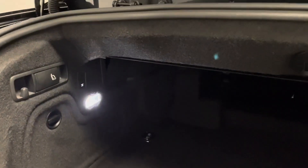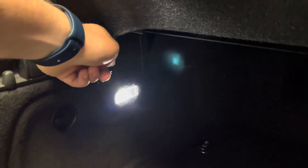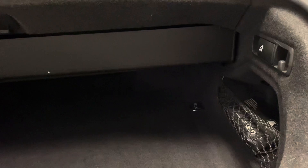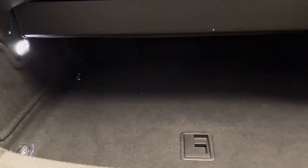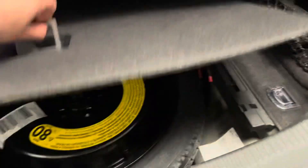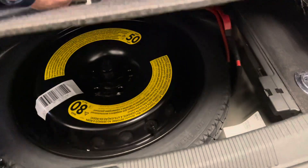We have a roof box which is in the upward position at the moment, so that just comes down by pulling this. And that still gives you more than enough space to fit the likes of a set of golf clubs in the boot if you need to. Underneath the boot floor we've got a space saver spare wheel and a bit more storage under there as well if you need to.